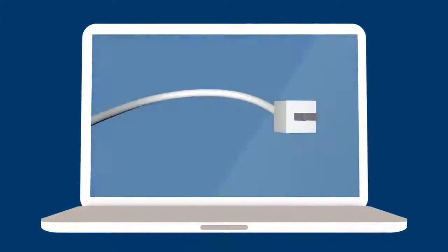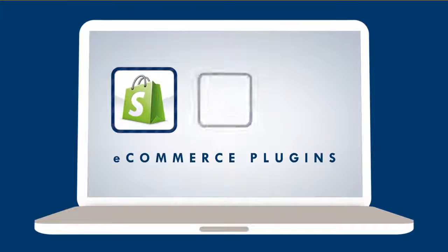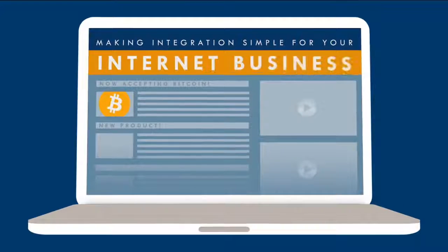BitPay supports dozens of e-commerce plugins and hosted solutions including Shopify, WordPress, Magento and many more, making integration simple for your internet business.